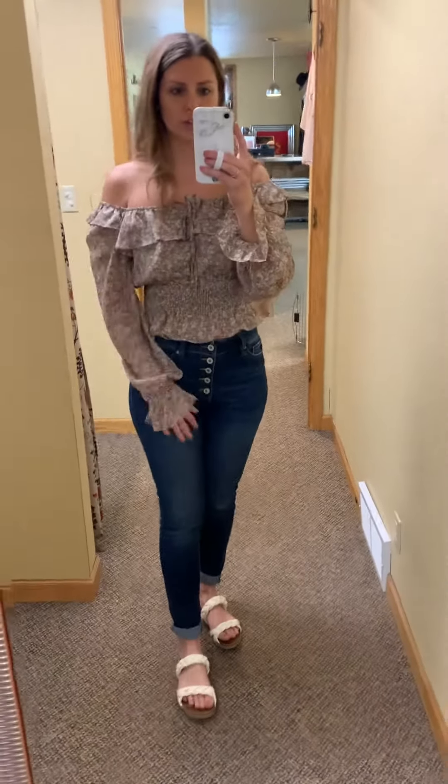It has a square neckline, but you can also style this off the shoulder too, which would be cute for date night. You can really do a lot with this.